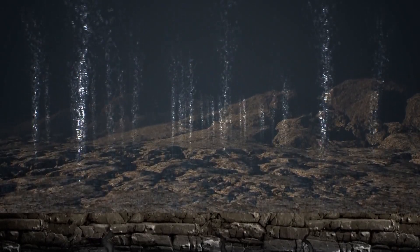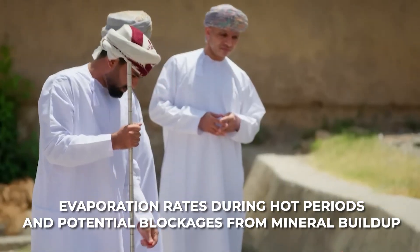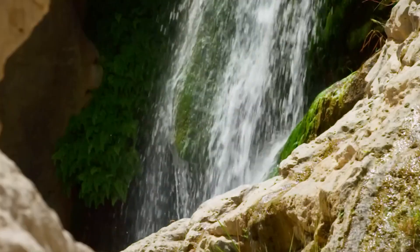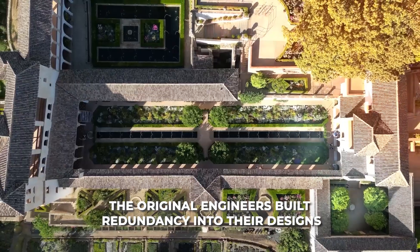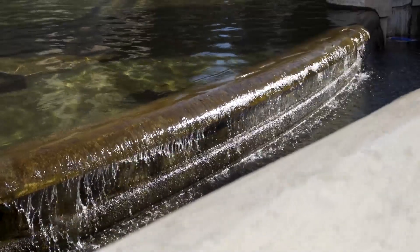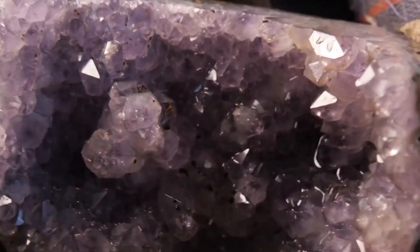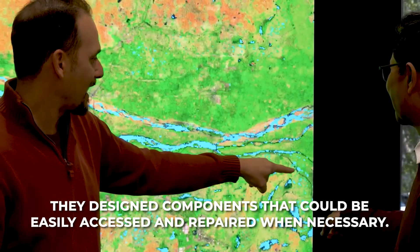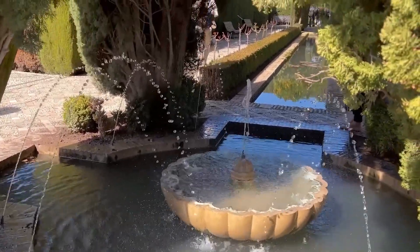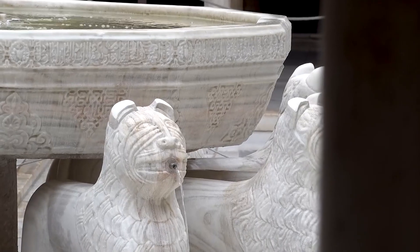The calculations had to account for variations in water supply, evaporation rates during hot periods, and potential blockages from mineral buildup. Perhaps most impressive is how these systems have survived for centuries. The original engineers built redundancy into their designs, anticipating potential failures and creating alternative pathways for water flow. They selected durable materials that could withstand constant water exposure, and designed components that could be easily accessed and repaired — a forward-thinking approach to maintenance that ensured the systems could function across generations, surviving political changes, natural disasters, and the simple passage of time.